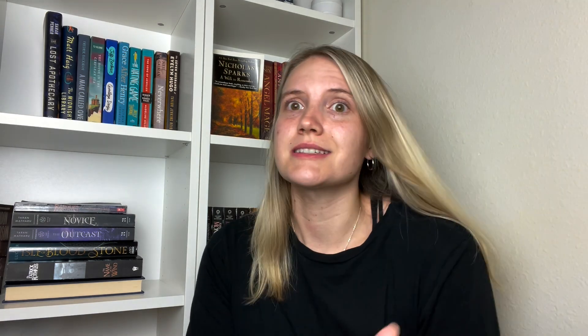Without Merit — Colleen Hoover. Everyone knows that Colleen Hoover books are kind of trigger-y — is that a word? There are a lot of trigger warnings in most of her books, and in almost every book she has, there's always like a plot twist at the end that's kind of like, 'what the fuck' — you know? There's always a Colleen Hoover twist.